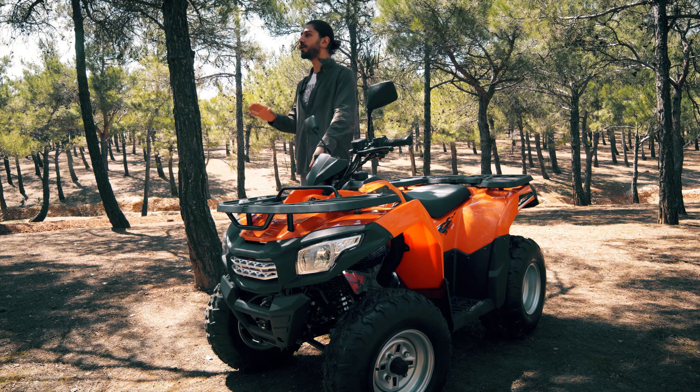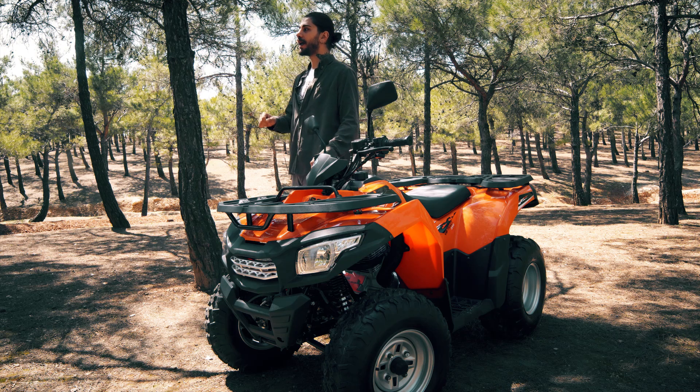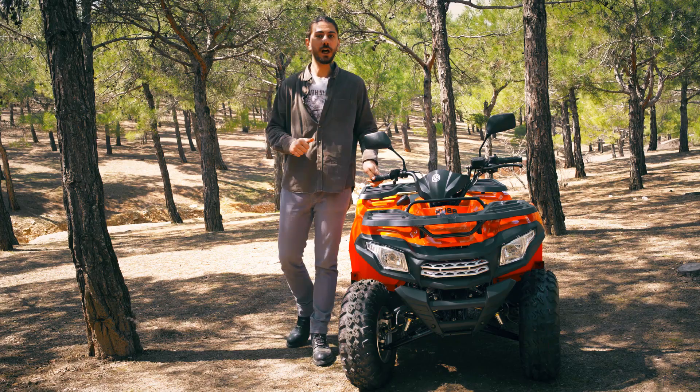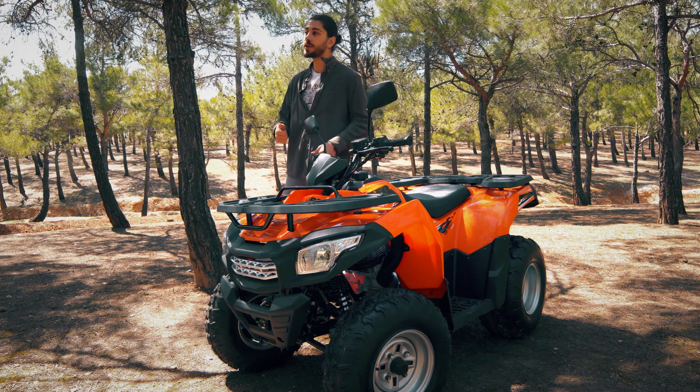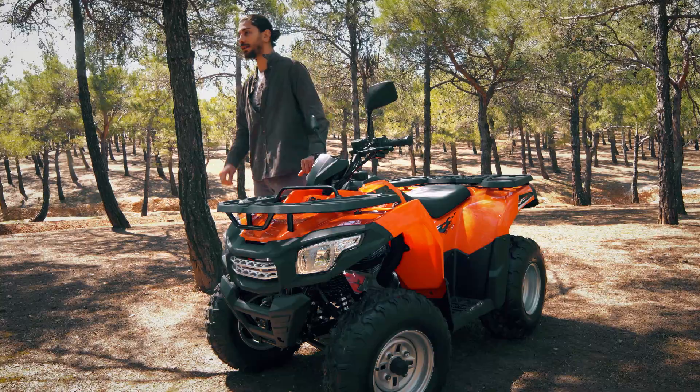Motosiklet kültürü ve tutkusu kendini her mevsimde tam olarak hissettiremese de ATV'lerde durum farklı. ATV'ler mevsim ve yol koşulu ayırt etmeden size hem heyecanı hem de tutkuyu sonuna kadar hissettirebiliyor. Kar, yağmur, çamur, engebeli arazi, şehir içi ulaşım fark etmeksizin size hem performansı hem de gücü sonuna kadar hissettirecek Kuba VIP Trek 250 modelini bu videoda mercek altına alacağız.